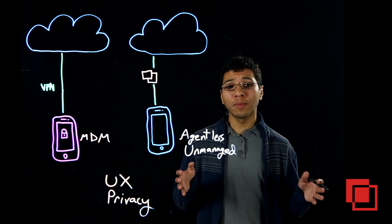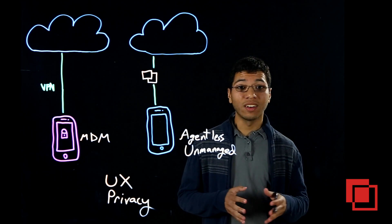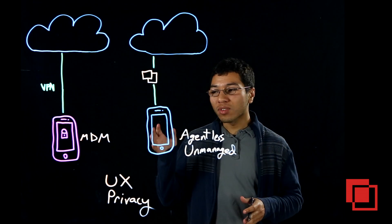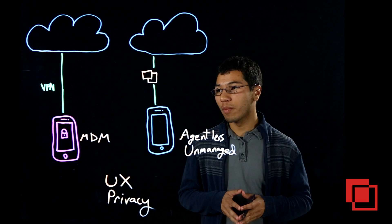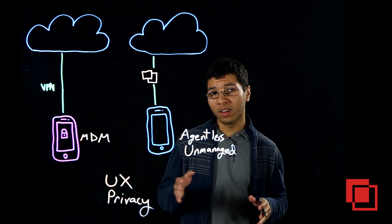If you're an IT leader, you're probably wondering why your BYOD program has stagnated in adoption. The reason for a lot of organizations is that they've rolled out MDM, or Mobile Device Management, a solution that has a lot of issues with respect to privacy and user experience.